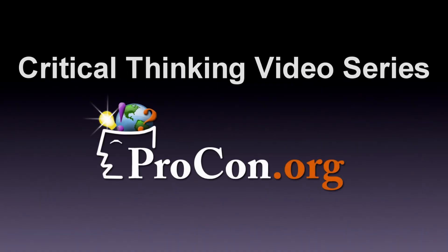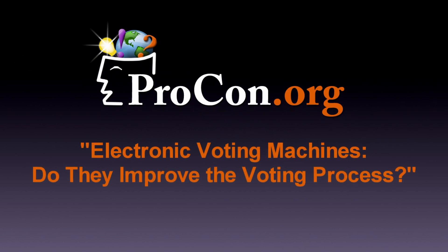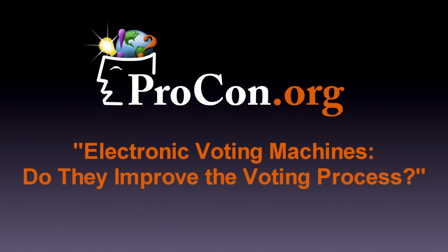The Critical Thinking Video Series from Procon.org. Electronic voting machines — do they improve the voting process?